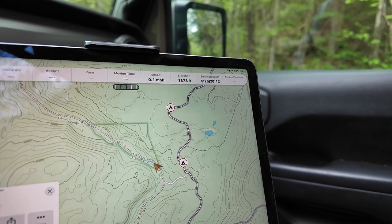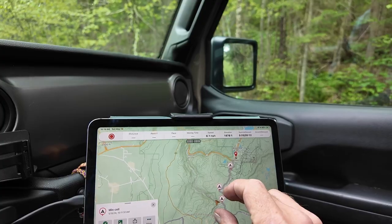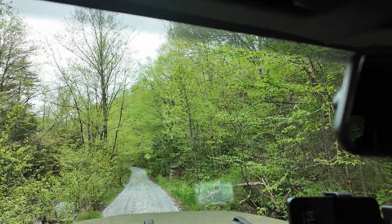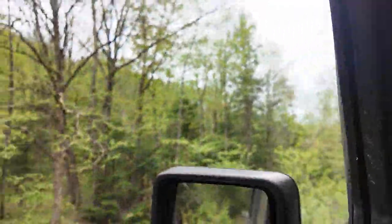Here we are just out exploring around, mostly just marking campsites. It's a pretty road, I'll give it that. Nice stream.